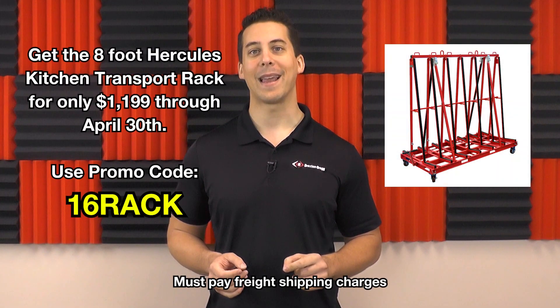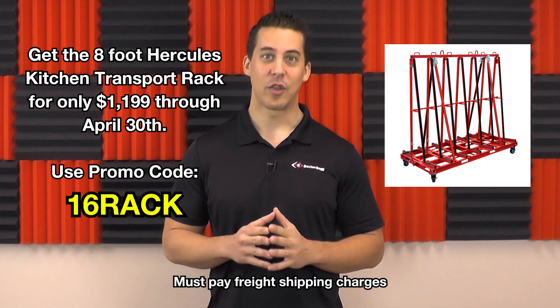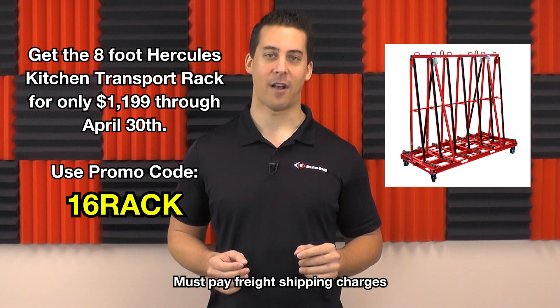And through the end of April, we're offering the 8-foot Hercules Kitchen Transport Rack for only $1,199 — that's even less than the 6-foot version. Use promo code 16RACK to save almost $300.